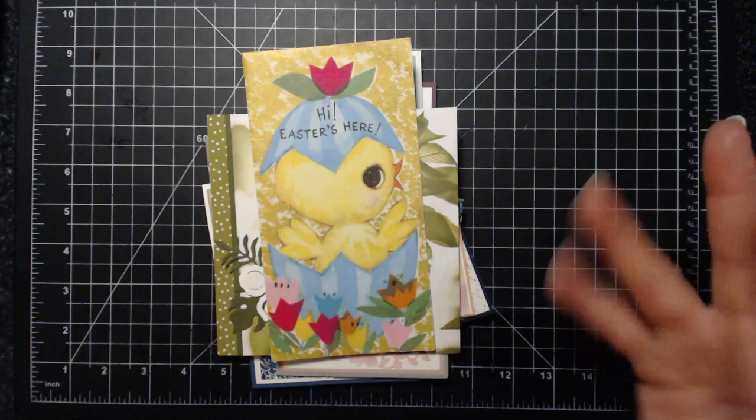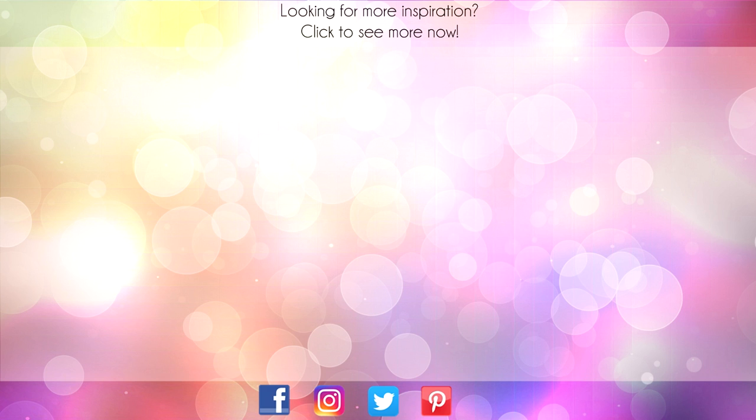Thanks for sticking around to the end of the video. On screen are two more videos for inspiration. Click on the maple leaf to visit my website, or click on me to subscribe to my channel. Thanks again for watching!